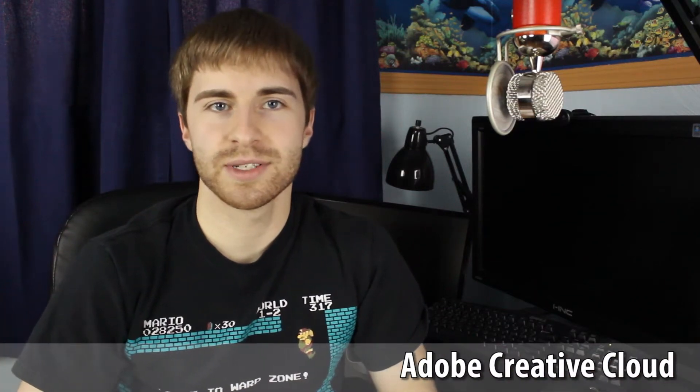Hey guys, what's up? Tyler here with T-Game and Tech. In today's video, I want to talk about the Adobe Creative Cloud — why you should seriously consider investing in it, what it includes, how it compares to other products on Adobe's website, the pricing and packaging, and the different benefits of each option.